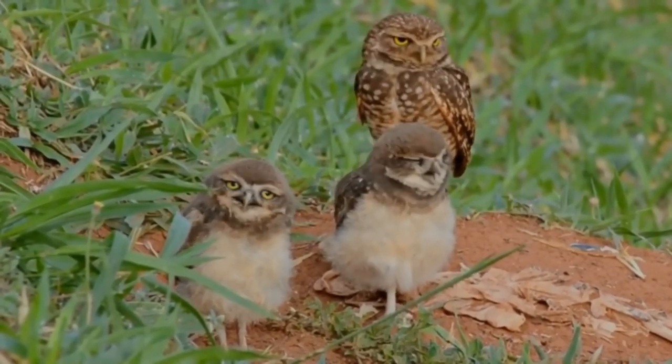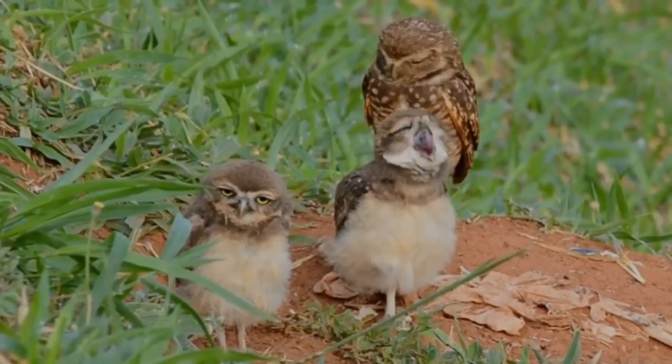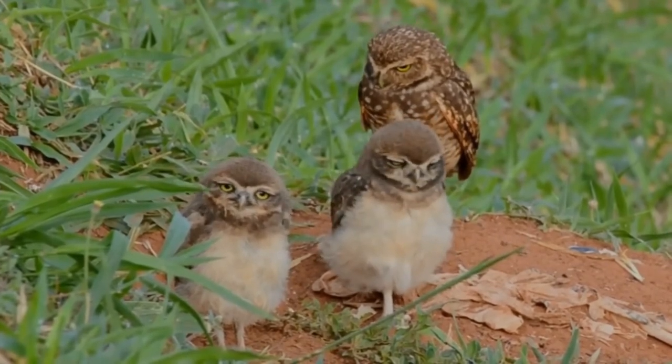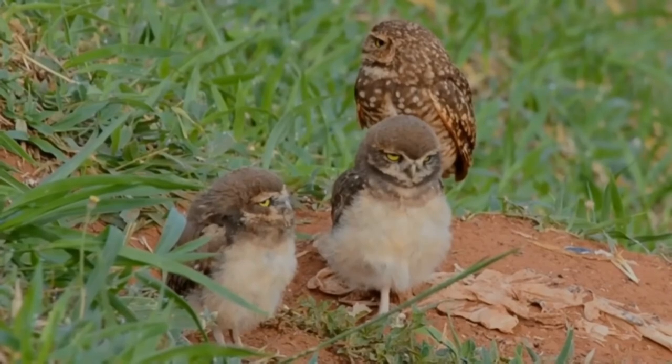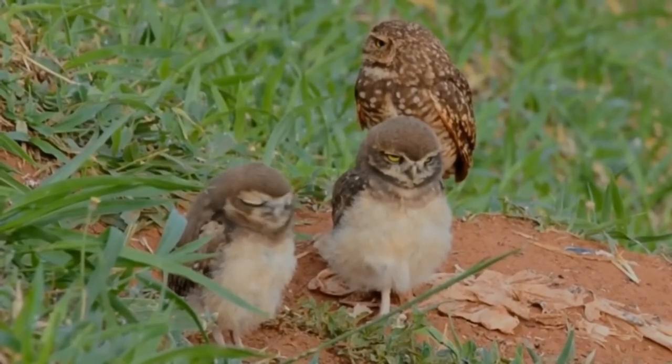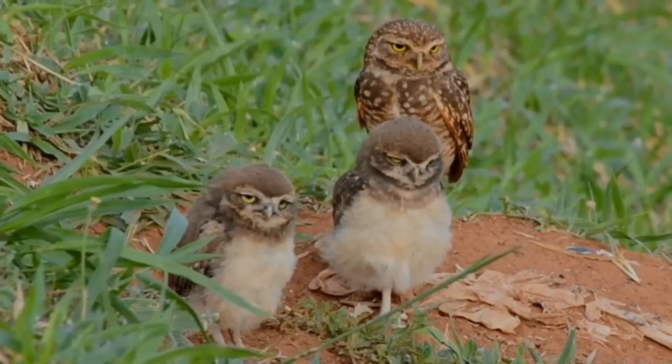She will then incubate the eggs for three to four weeks while the male brings her food. After the eggs hatch, both parents will feed the chicks. Four weeks after hatching, the chicks can make short flights and begin leaving the nest burrow. The parents will still help feed the chicks for one to three months.